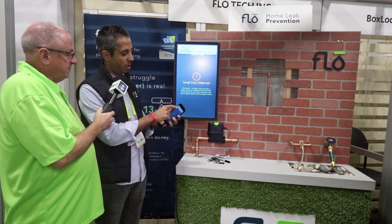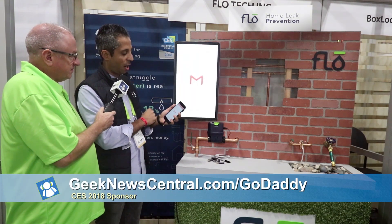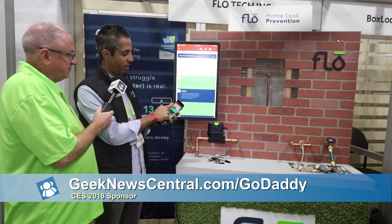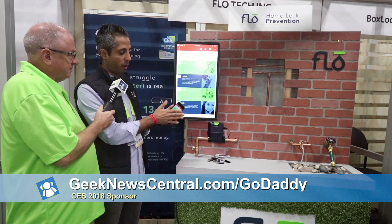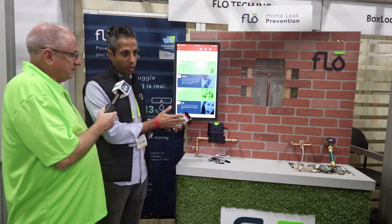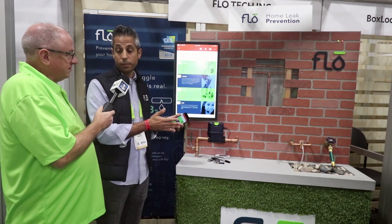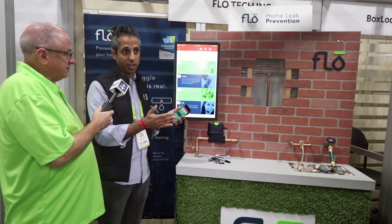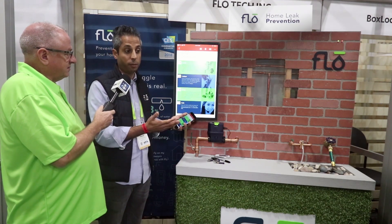Once a leak is detected, the homeowner gets a text message and an email with troubleshooting tips on how to identify where the leak is coming from. Many times it's just a toilet or a faucet that's gone bad. For more serious issues, Flo has a partnership with American Leak Detection, the foremost experts in home leak detection, who can come out and fix the underlying problem.